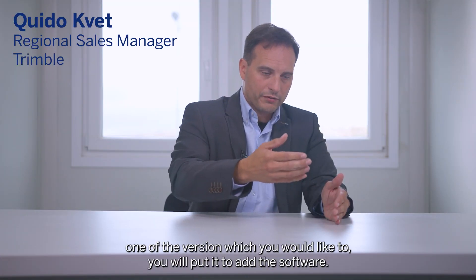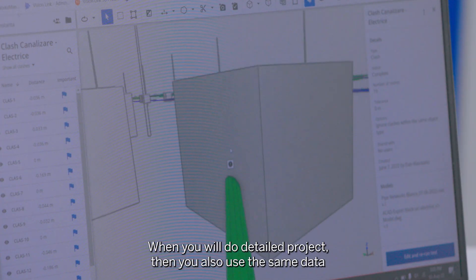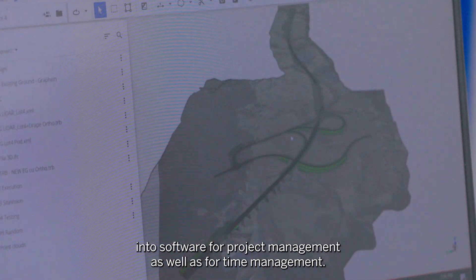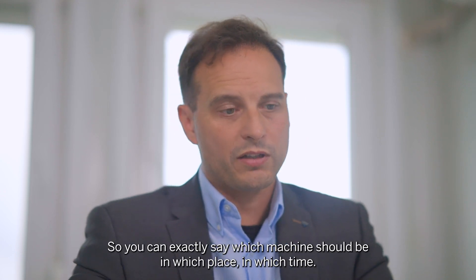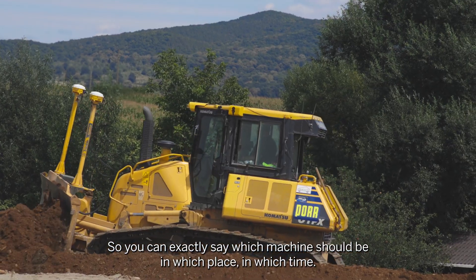Then if you create or select one of the versions you would like to use, you put it into another software where you do the detailed project. Then you also use the same data in the software for project management as well as for time management, so you can exactly say which machine should be in which place at which time.